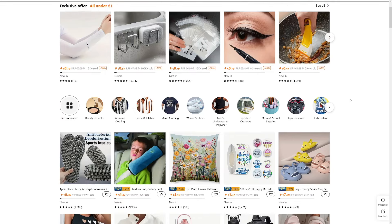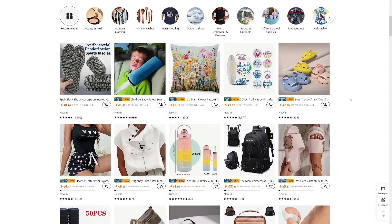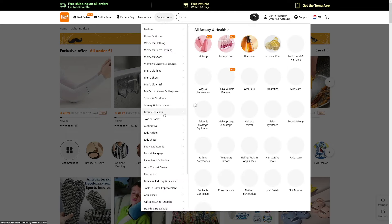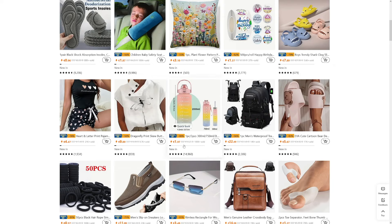People love Temu. This company is less than a year old and they have so much success, and it's all because of the pricing structure. On Temu, they order directly from manufacturers — there's no middleman. There's a huge variety of categories, something for everyone, and the prices are crazy. Even items that are just $2 have many positive reviews.